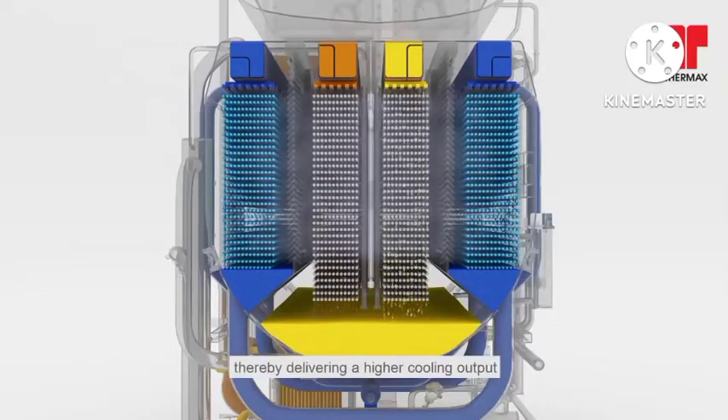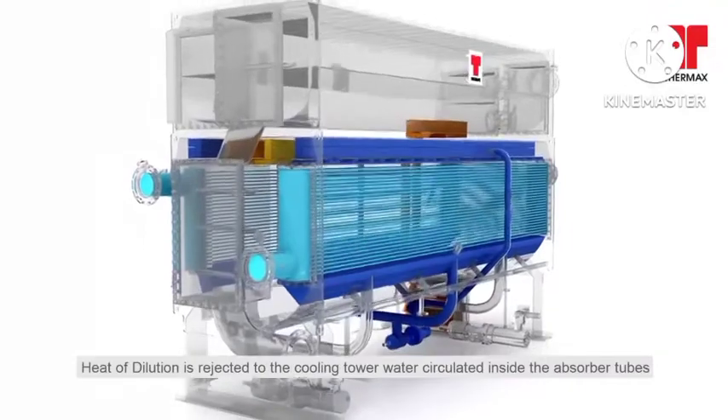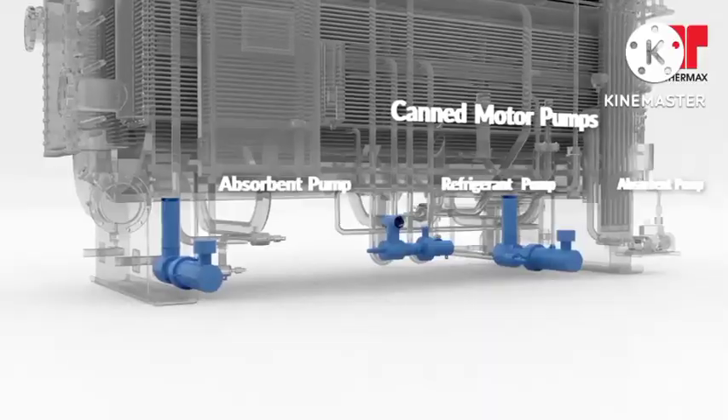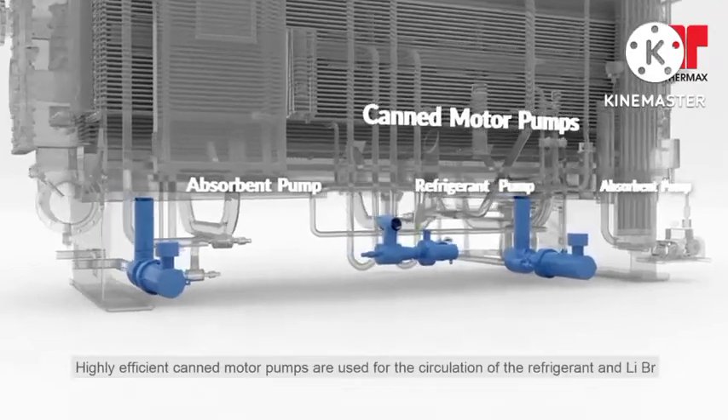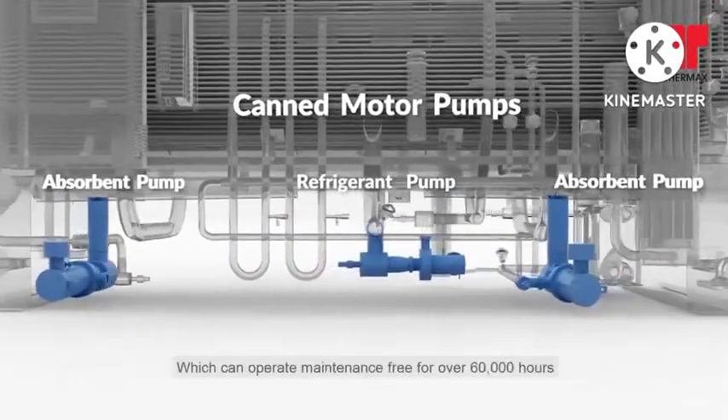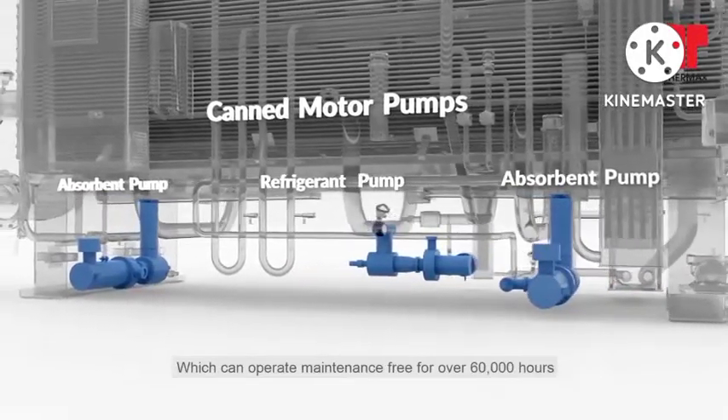thereby delivering a higher cooling output. Heat of dilution is rejected to the cooling tower water circulated inside the absorber tubes. Highly efficient canned motor pumps are used for the circulation of the refrigerant and lithium bromide, which can operate maintenance-free for over 60,000 hours.